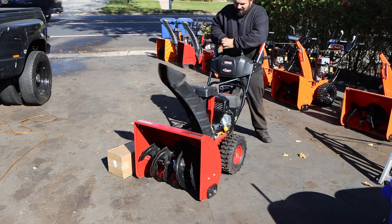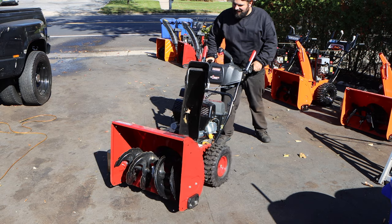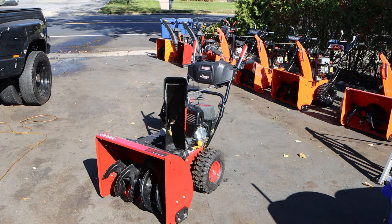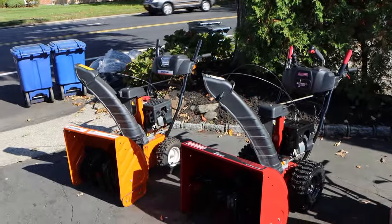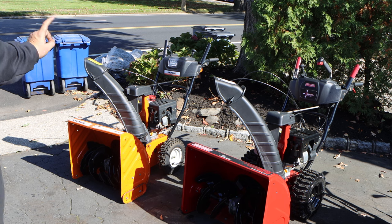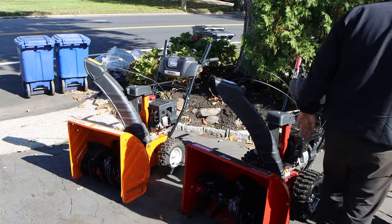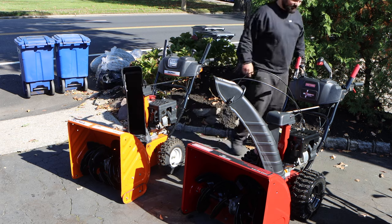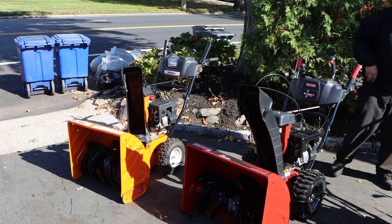You see how it doesn't go one way or the other, and just rotates freely? That is because this right here is stripped on the inside. This is an MTD-made machine. We have two more MTD-made machines here to compare. You can see how on the working one it follows properly — that one, unfortunately, does not.